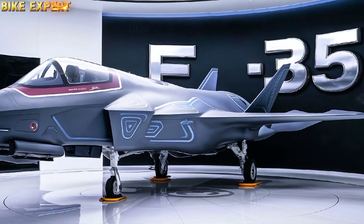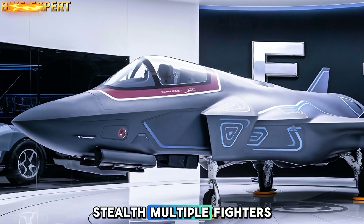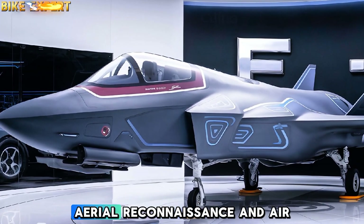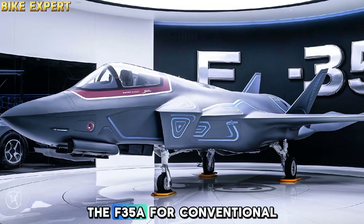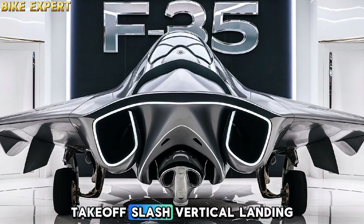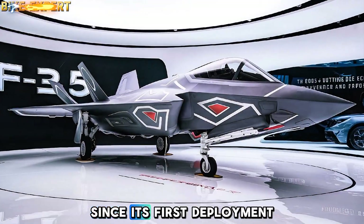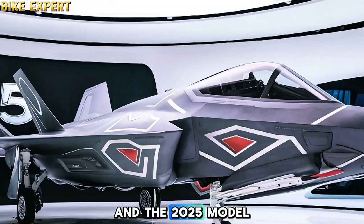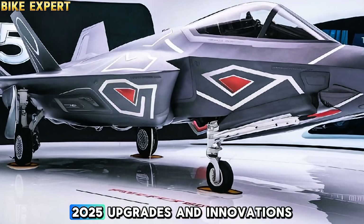Let's break down what makes the 2025 iteration of the F-35 one of the most formidable aircraft in modern aviation. The F-35 Lightning II is a family of stealth multi-role fighters developed by Lockheed Martin, designed to perform ground attack, aerial reconnaissance, and air defense missions. It's available in three variants: the F-35A for conventional takeoff and landing, the F-35B for short takeoff and vertical landing, and the carrier-based F-35C. Since its first deployment, the F-35 has evolved significantly, and the 2025 model represents the most technologically advanced version yet.